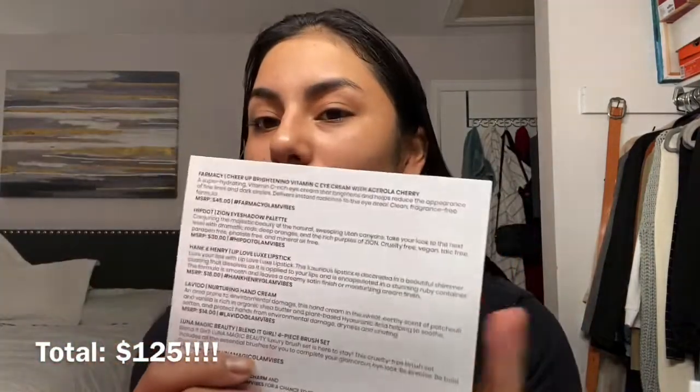Alright guys, that is all for today's BoxyCharm unboxing. I'll leave down the total of this month's BoxyCharm. Honestly, I loved everything — I'm keeping everything, because normally I give almost everything to my mom or other people. Let me know if you guys like the BoxyCharm unboxings, hauls, or stuff like that so I could do more videos like that. Because if you guys know me, me la mantengo en la calle.